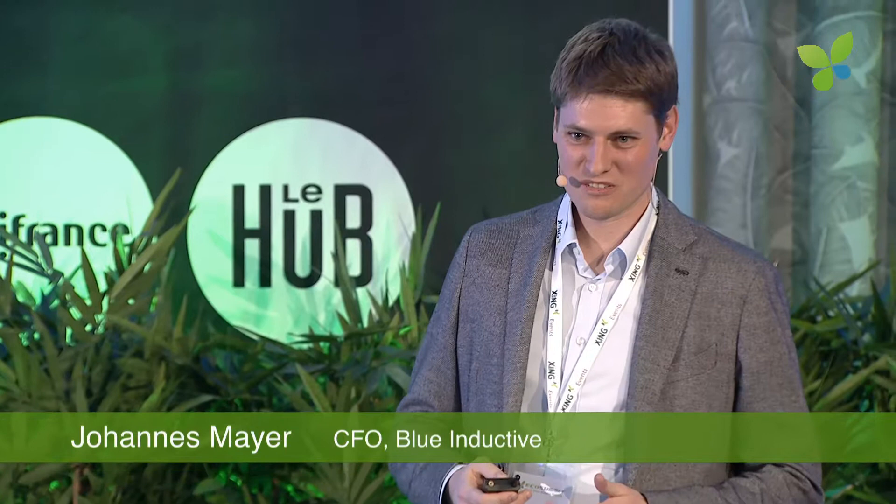Hello everybody, my name is Johannes Mayer. I'm co-founder and managing director of Blue Inductive and we develop wireless superchargers for mobile robots and electric cars.